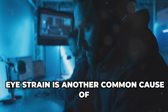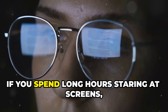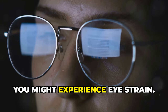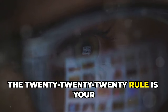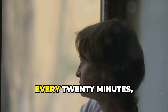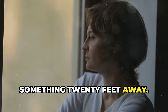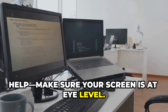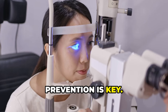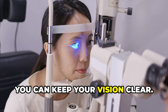Eye strain is another common cause of sudden blurry vision, especially in our digital age. If you spend long hours staring at screens, you might experience eye strain. To combat it, the 20-20-20 rule is your best friend: every 20 minutes, take a 20-second break and look at something 20 feet away. Adjusting your workspace can also help — make sure your screen is at eye level. By taking proactive steps to reduce eye strain, you can keep your vision clear.